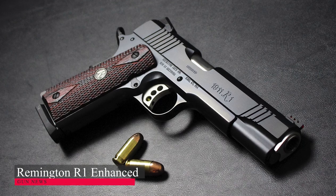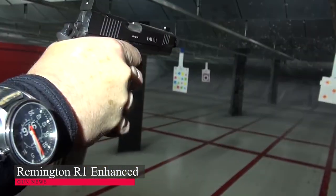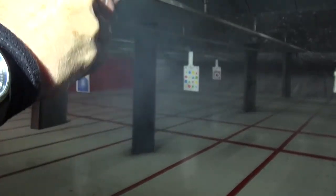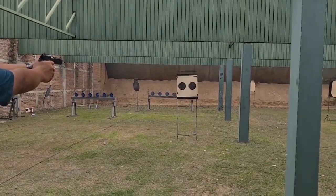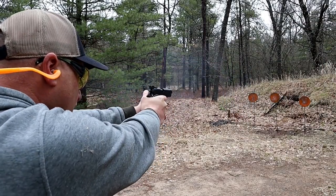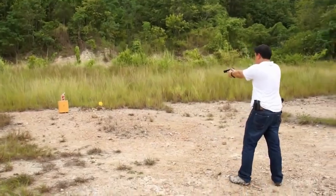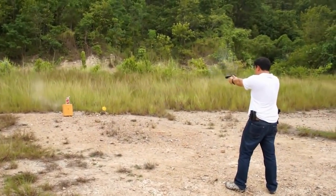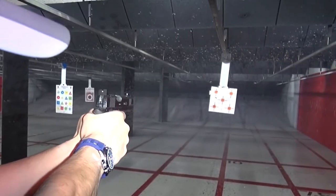Remington R1 Enhanced: Crafted to exacting tolerances, the R1 Enhanced 1911 pistol is the stuff of firearm legend. More than 100 years after its introduction, it continues to earn the Remington name by providing reliable action and personal protection to private citizens, as well as career police officers and military personnel. It features a match-grade stainless steel barrel and bushing along with a stainless steel slide and frame. Each pistol comes with two magazines, a custom checkered grip with a thumb groove, and a beaver-tail grip safety.